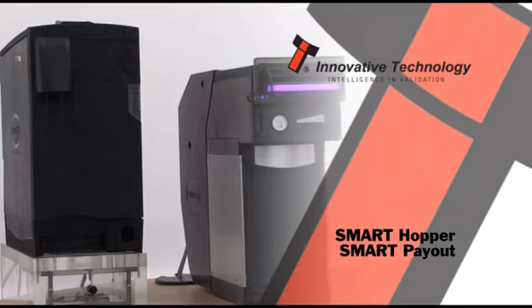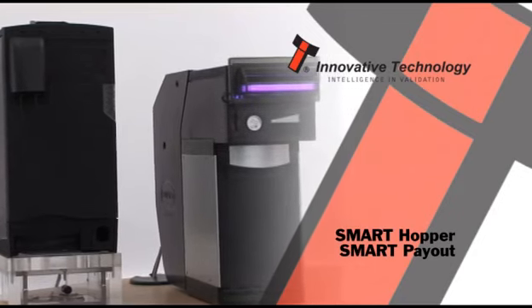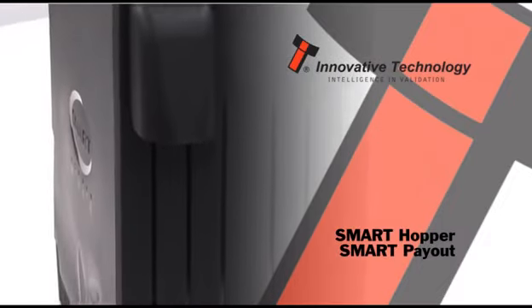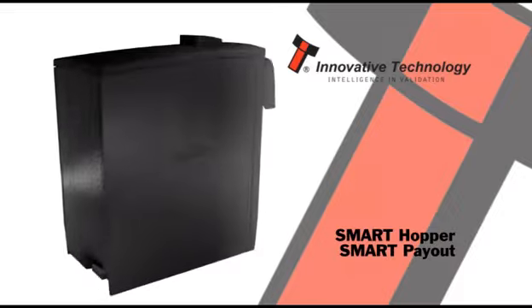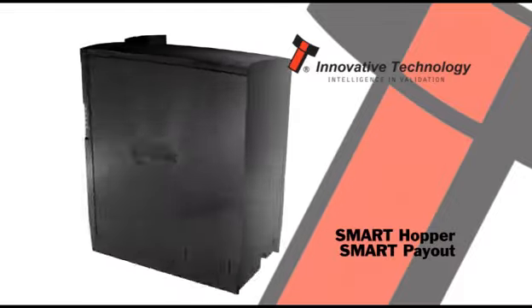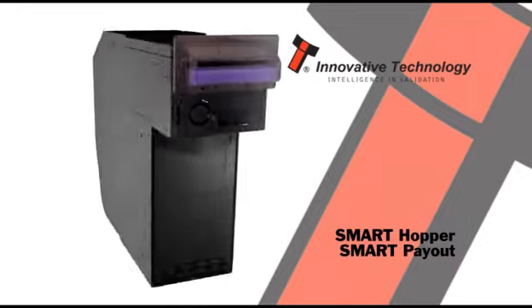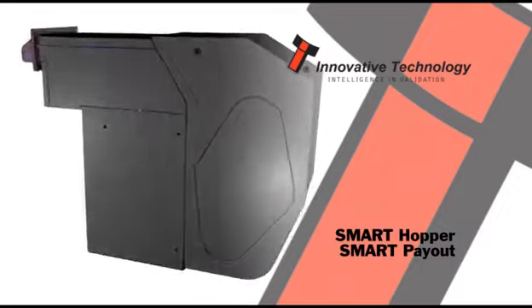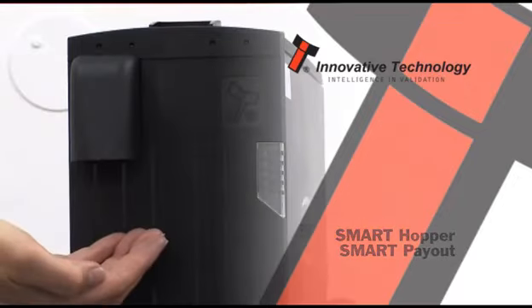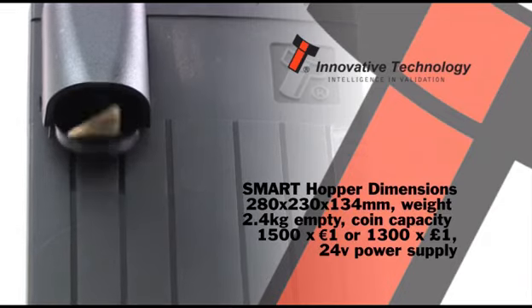The latest innovations, the Smart Hopper and Smart Payout, are two revolutionary automated payment transaction products designed to keep host machines running, eradicate coin starvation, and ensure customers receive change or prizes without the need for staff intervention. The Smart Hopper and Smart Payout bring automated coin and note payment technology into the 21st century.